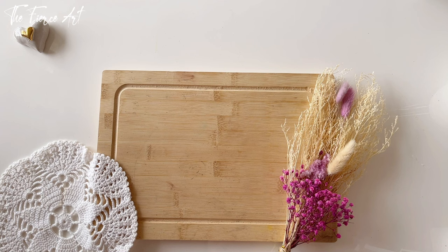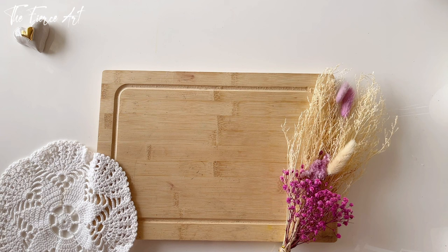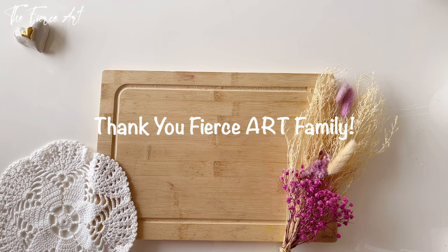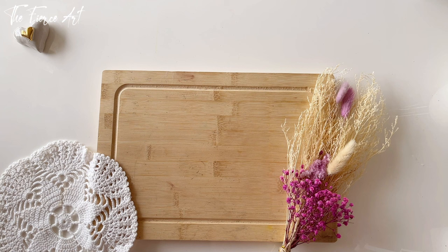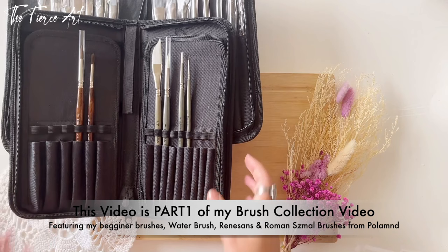Hello, my Fierce Art family. I am super excited because today we are celebrating the first month of my art YouTube channel, The Fierce Art. And as promised, I am going to give you a treat since the first ever video that I uploaded is my watercolor collection and it's getting a lot of love. So thank you everybody. I gained almost 400 subscribers in one month and I'm just so thankful to each and every one of you. All your comments, I read them all and I reply to every one of you because I feel like through art, through my YouTube channel, I get to meet art friends around the world. So today I am going to share with you your much awaited, most requested watercolor brush collection.